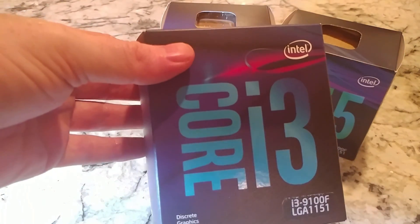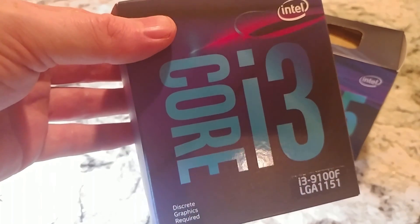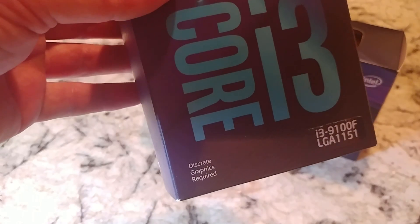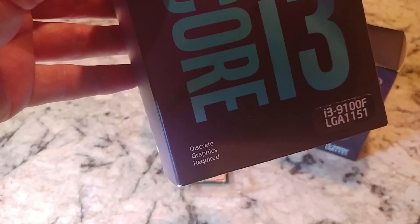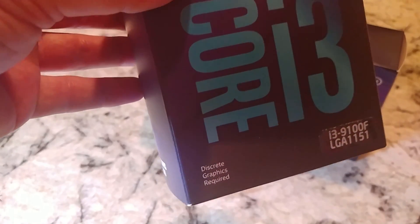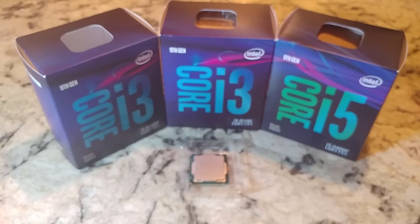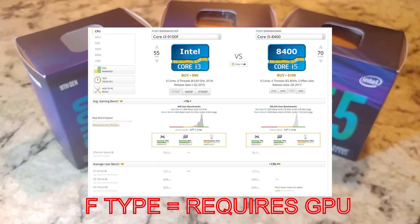The i3-9100F has four cores, four threads, runs at 3.6 GHz, and is a 65-watt chip. It was released in early 2019 — I bought mine in March of 2019. I've been pretty happy with this processor; I've installed it quite a few times. Performance-wise it's ranked about 47th currently on CPU benchmark, and this i3-9100 is going to be in the same place. That's pretty good — there are a lot of CPUs that it is ahead of, and for a 9th gen chip it's a pretty good processor.